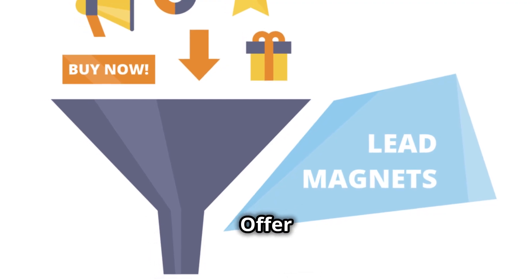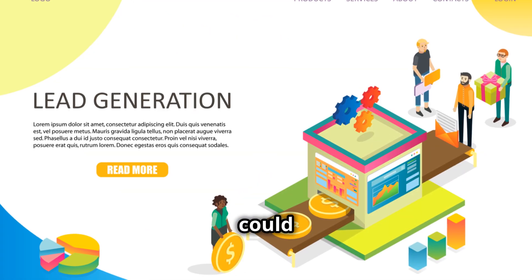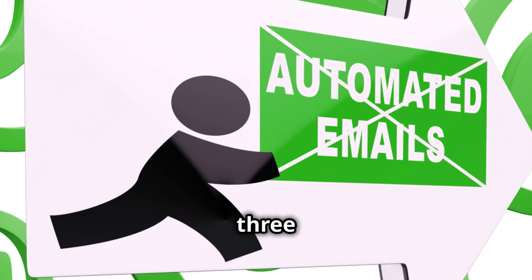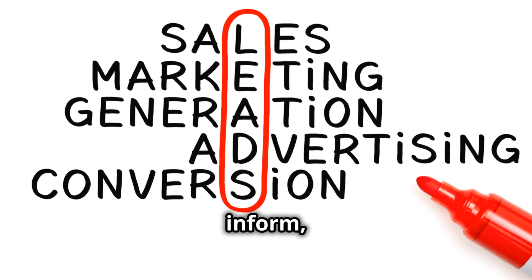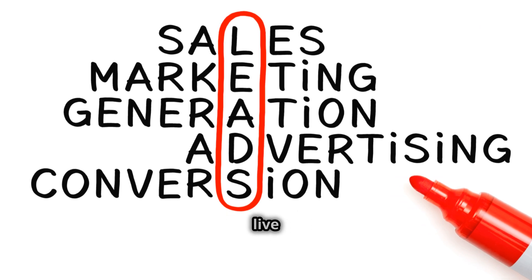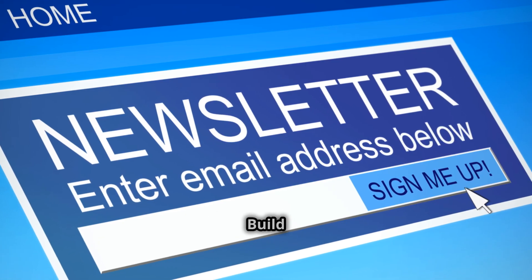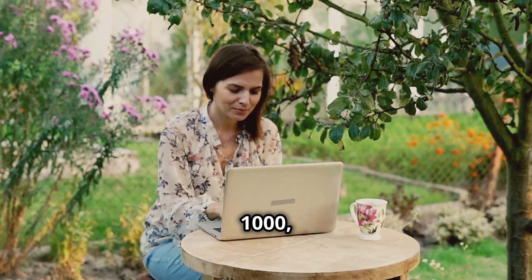Step two: offer a lead magnet — something valuable in exchange for their name and email. This could be a free ebook, a discount code, or an exclusive health tip. Step three: use an autoresponder for email marketing. Send messages that inform, educate, and motivate people to live healthier lives using Forever Healthy products. Step four: build your email list from zero to 300, then to 500, 1,000 or more.